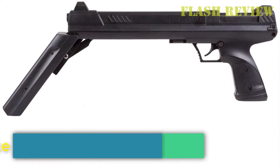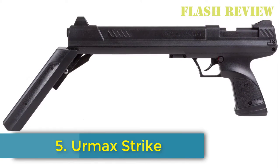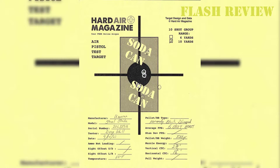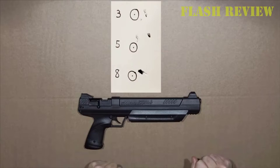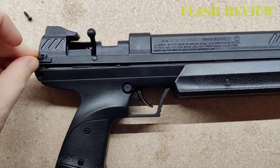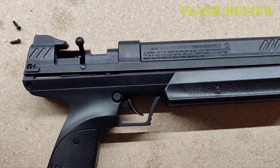Number 5: Umarex Strike Point. Available in both .177 and .22, the Umarex Strike Point Multi-Pump Air Pistol reminds me a lot of the American Classic. It's pretty powerful even after just a few pumps, but it does get more powerful the more you pump it. It's good for target shooting and strong enough for some pest control.